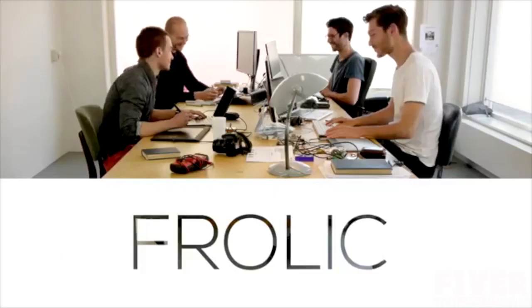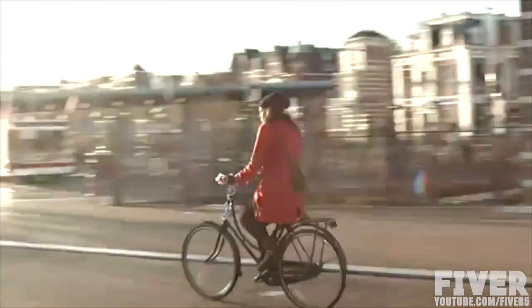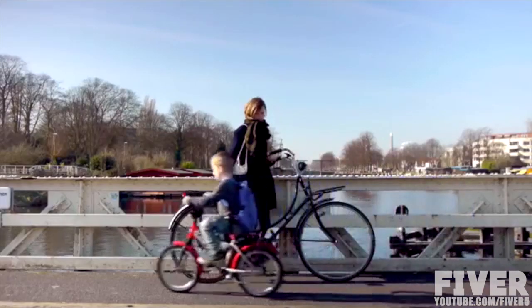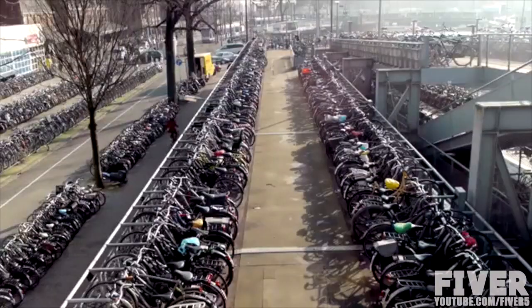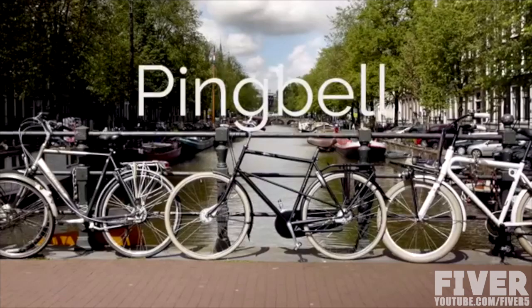Hi Kickstarter! We're Frolic, a design studio based in Amsterdam. And we're lucky to be living in a bicycle-friendly city. Well, mostly lucky. Finding your bike after you've parked it can be a real nightmare. So we designed Pink Bell to make life a little easier.